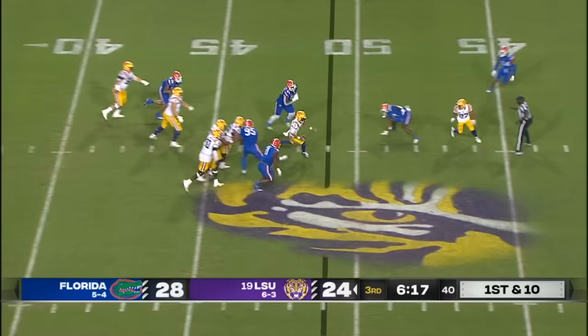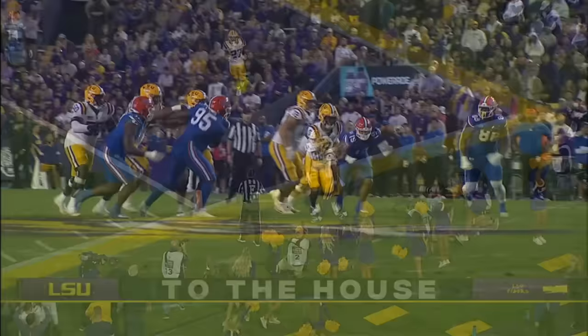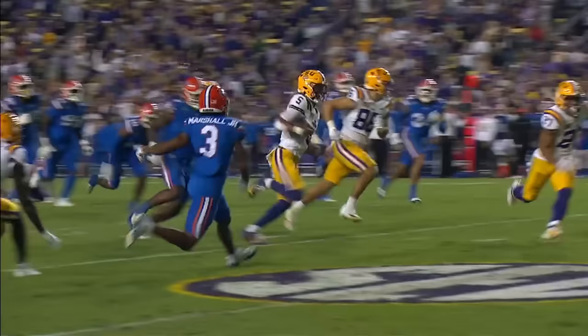Florida drops into a zone. Daniels trying to run it, got some space — what a move! Jayden Daniels again! Jayden Daniels touchdown LSU — 51 yards! With this young man making linebackers miss, running away from DBs, forcing bad angles.